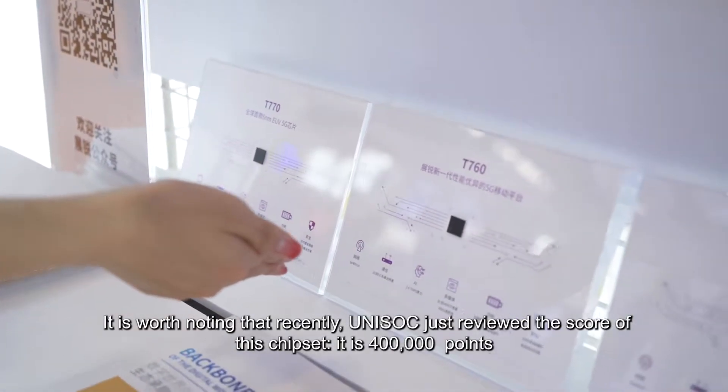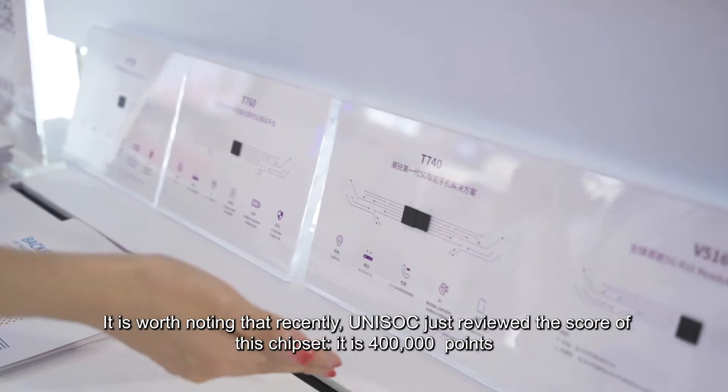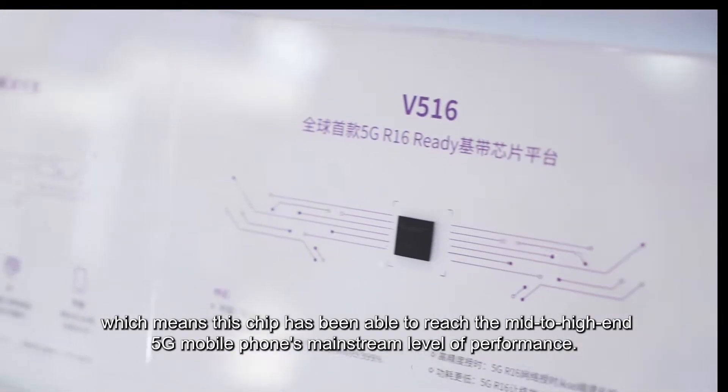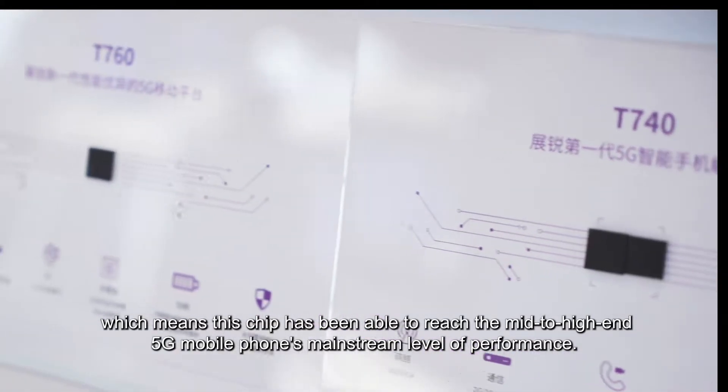It is worth noting that recently Uni-Soci just revealed the score of this chipset. It is 400,000 points, which means this chip has been able to reach the mid to high-end 5G mobile phone mainstream level of performance.